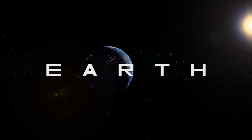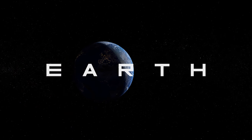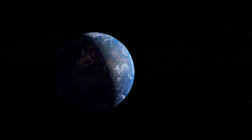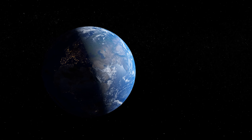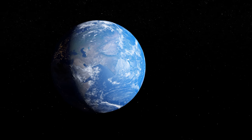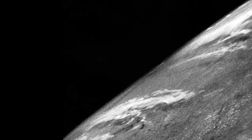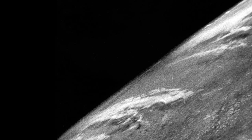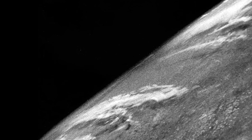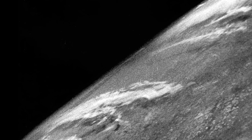The first ever photograph of our planet taken from space was actually captured back in October 1946, long before the official space age started. It was made possible due to a German V2 rocket launched from New Mexico in the USA, equipped with a 35 millimetre motion picture camera set to snap one picture every second and a half. This incredible photograph was taken when the rocket reached 65 miles above the ground, and shows a grainy view of the Earth's curvature, clouds and land, giving the people of 1946 an entirely new perspective of our home planet.